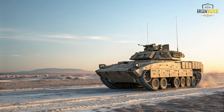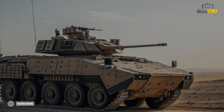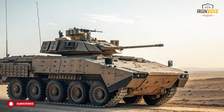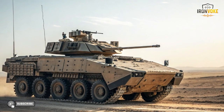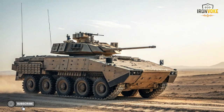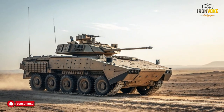Unlike fighter aircraft or advanced missile systems, the Puma operates mostly behind the scenes, yet its contribution to military mobility and field operations is extremely valuable. The Puma is designed to support ground forces by clearing paths, assisting engineering teams, and operating safely in complex terrain. It allows military units to move efficiently while reducing exposure to risk.